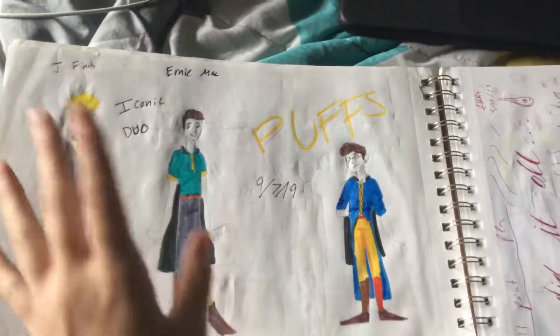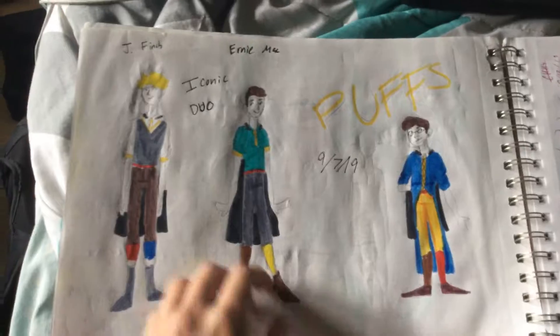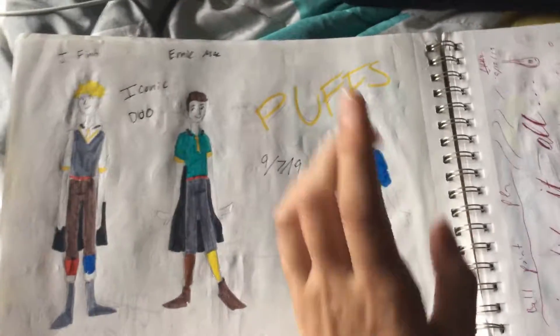These were the costume designs of the people playing Jay Finch and Ernie Mac, but I decided that would be how I drew them, and then that was my costume.